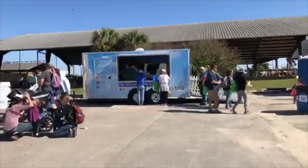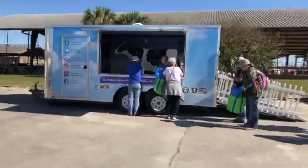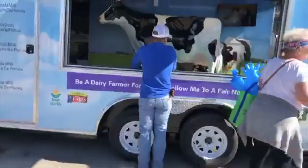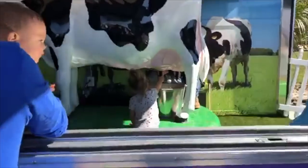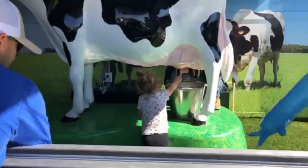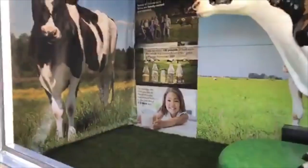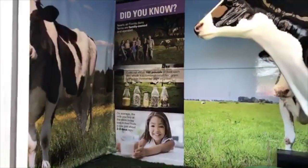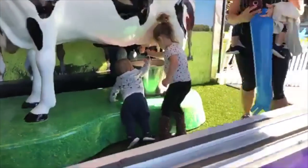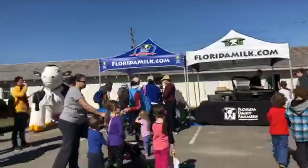Portable milking machine — teaching kids how to milk cows. Yeah, we show kids how to do it.